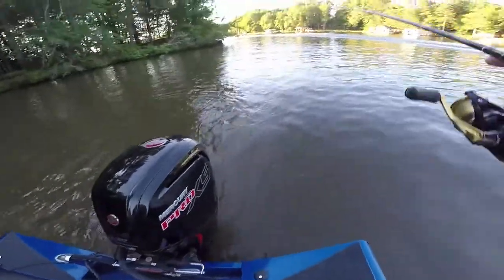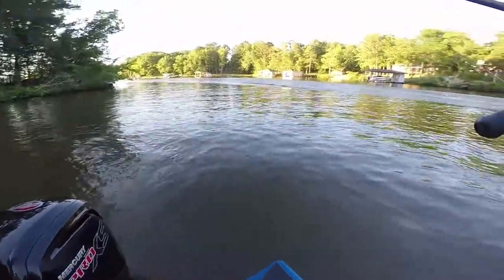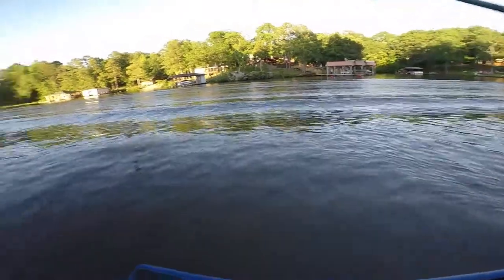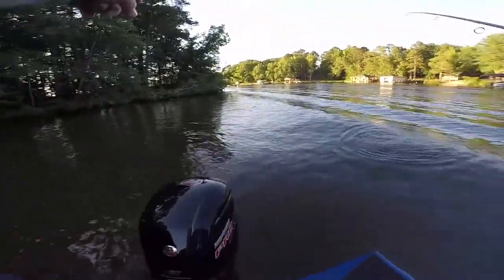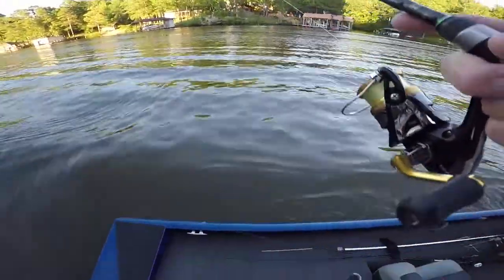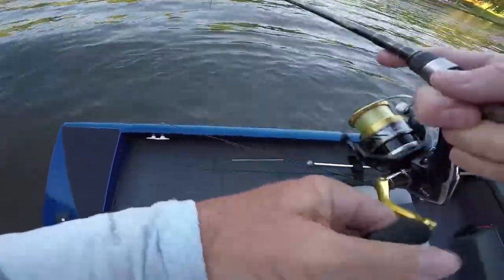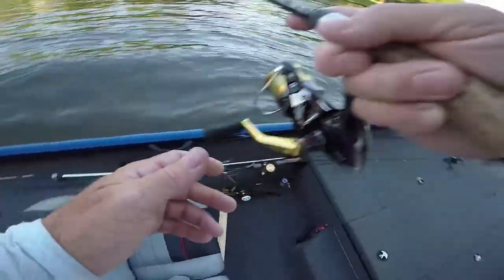He jumped and almost landed in the boat — you got to love bass fishing. I threw at that little tree and I was looking with my scope. Actually I don't see them all; I didn't see any fish there. If they're running the bottom, you're not going to see them all on live scope because there's too much stuff for them to blend in with.